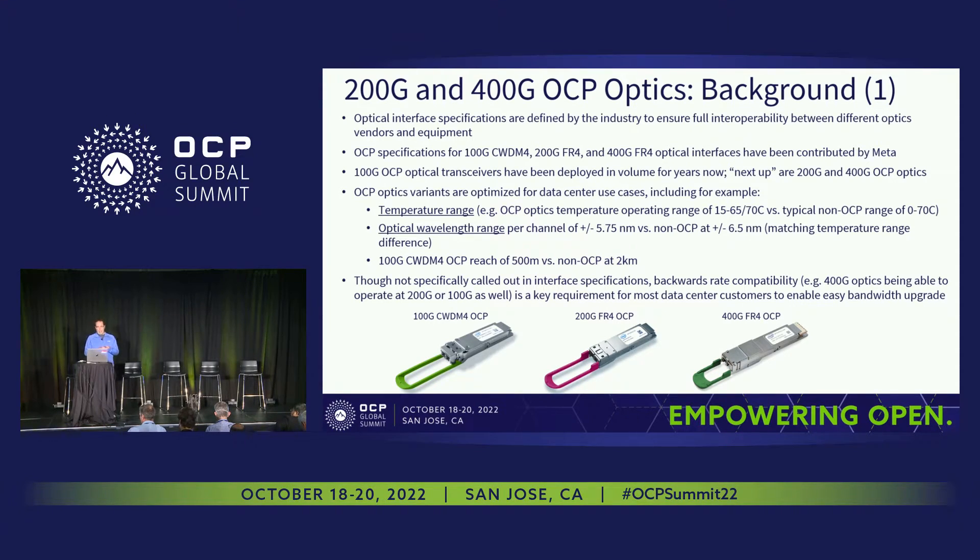Within the OCP, Meta has contributed a few specifications around optics — notably around 100 gig CWDM4, 200 gig FR4, and 400 gig FR4 optics. Those optical interfaces have OCP variations of the spec. In the last slide I've got some links if anybody's interested in navigating to those specs on the OCP site.